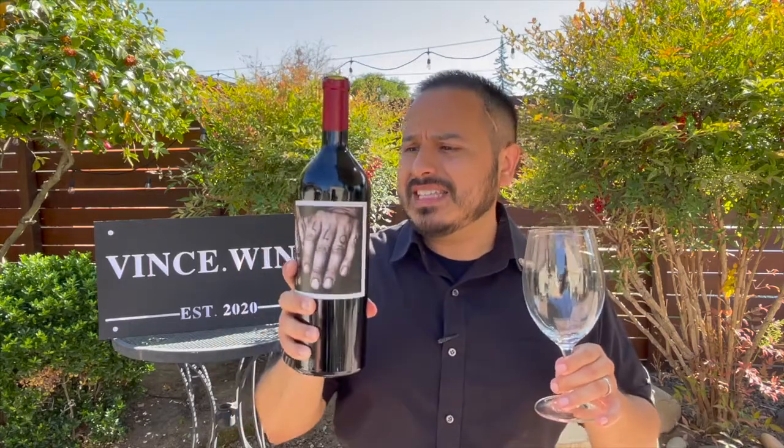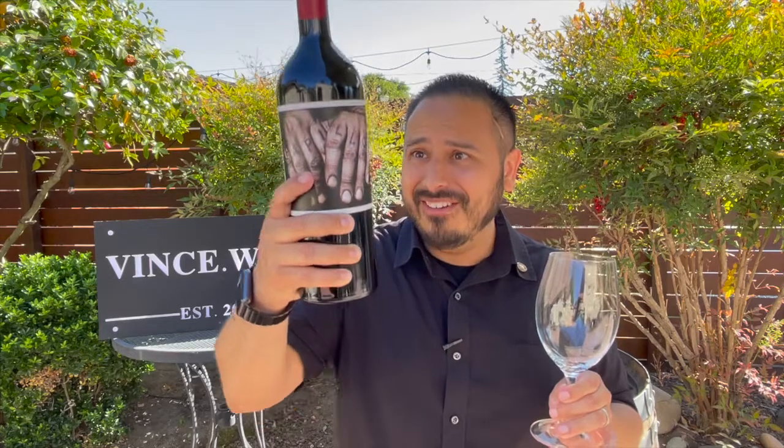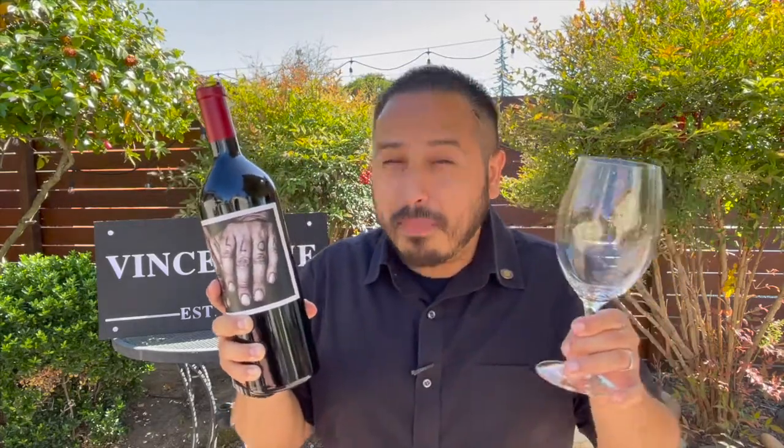Without further ado, let's find out if this Napa Bordeaux varietal blend is more than just a label. I do want to say the glass here is really, really heavy — this is a really nice tapered bottle. It is 750 milliliters but it's super weighty and heavy, nice glass, and it makes it feel like a pretty premium product.